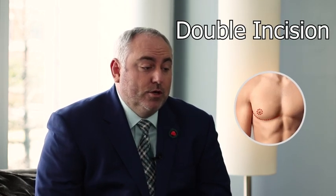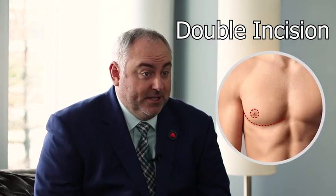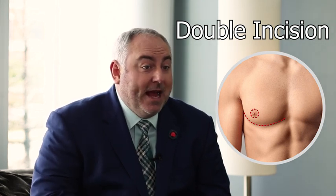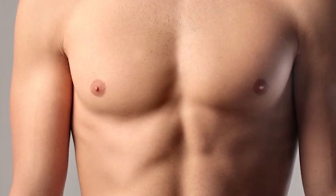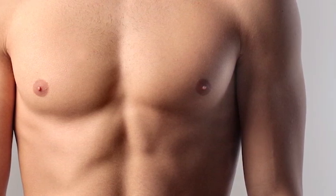In an attempt to avoid it, the next step is the double incision operation, which is an incision along the inframammary fold. Through that we remove all of the breast tissue and skin, then pull that down to give a very masculine contour to the chest — sometimes with liposuction — and then we take the nipple and areola and put them back on as skin grafts in the appropriate lateral and inferior position. This always gives a beautiful result, but it always has the long incisions.